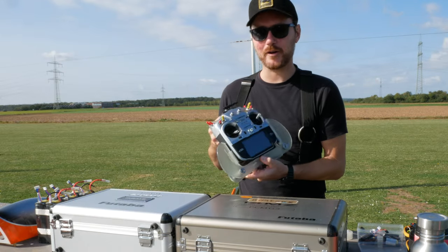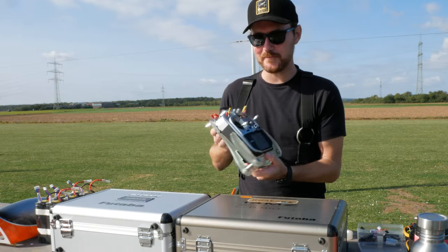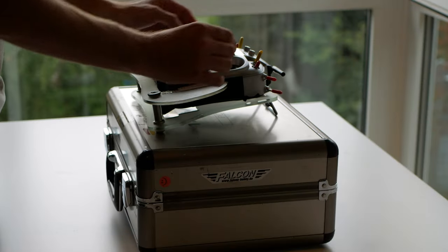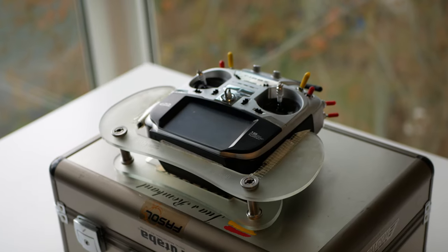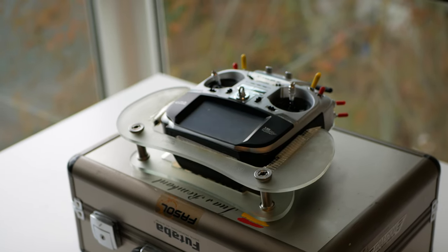It will be always in my heart — probably my favorite radio of all time. I've been flying F3A, F5G, drones, everything with this radio. So always in my heart, but it's time to move on.